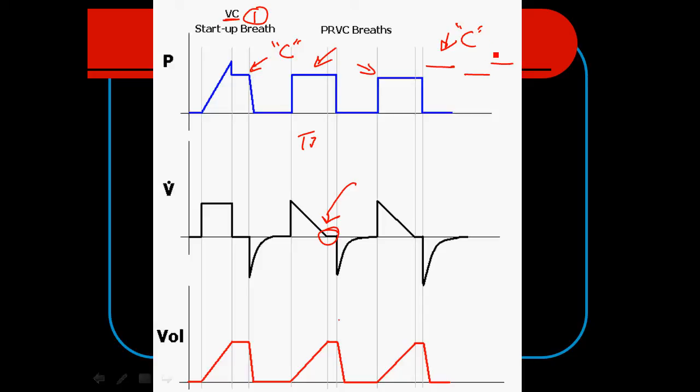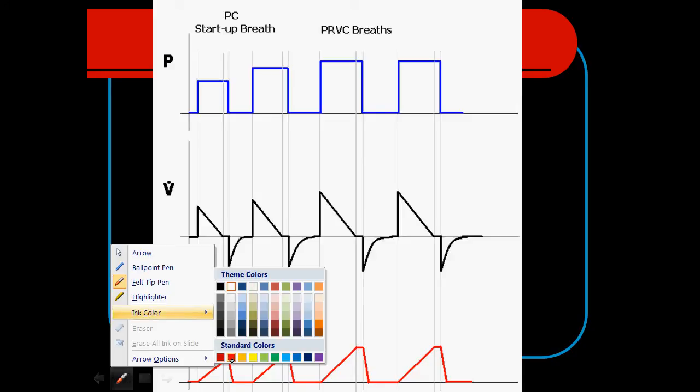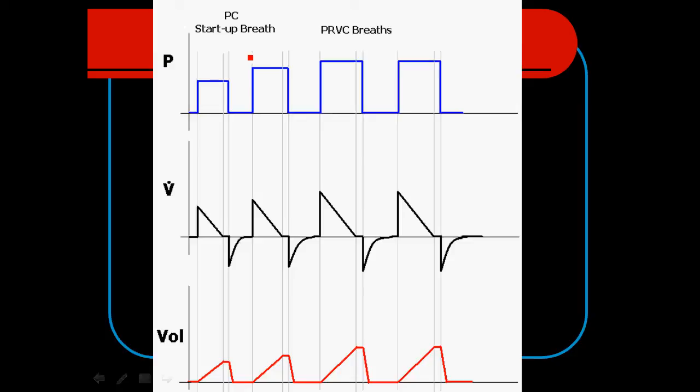If compliance decreases, the pressure will have to go up. If compliance increases, the pressure can come down. Sometimes, depending on the manufacturer, this mode can start off with a pressure-controlled breath — a predetermined pressure control level set by the computer — which results in a specific volume being delivered to the lungs. Once this volume is known, compliance can be calculated. Once the ventilator has a sense of lung compliance, it'll increase or decrease the pressure control level to meet the preset tidal volume.